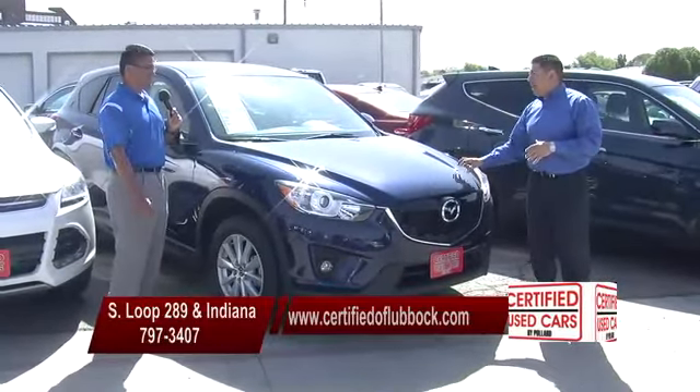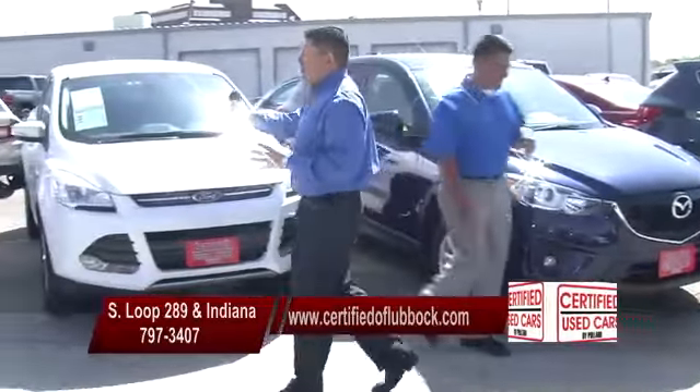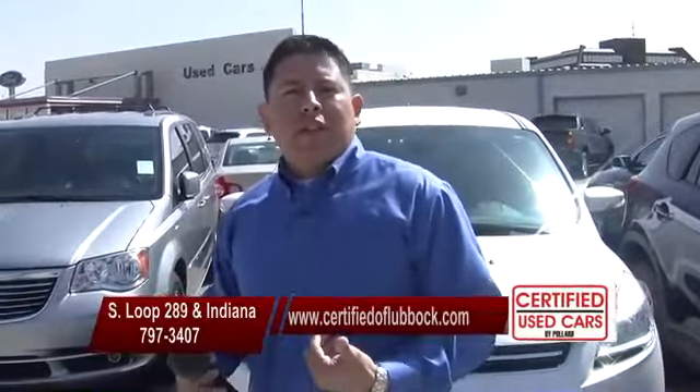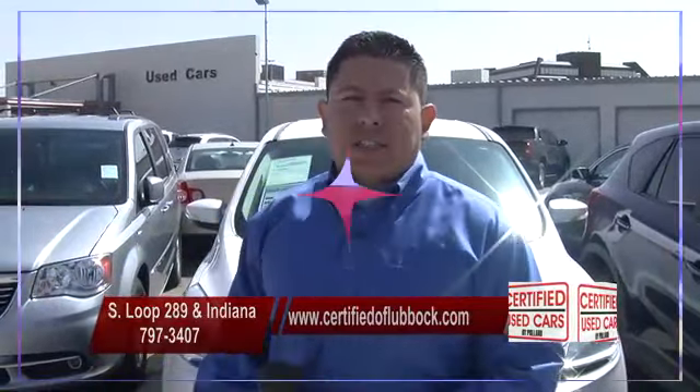Don't go over to the Mazda house — come down right here. We'll get you a good deal on one here at Certified Used Cars. Hey guys, that's some of the SUVs we have. We've got plenty more to choose from. You've got to go to the website, certifiedoflubbock.com. Better yet, come on down — 3301 South Loop 29. We'll show you all the SUVs we have in inventory. We've got a great selection of trucks coming up next, folks.